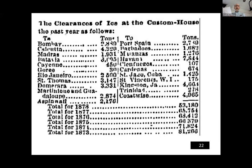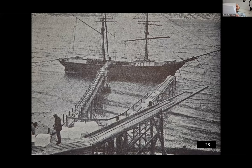Here are more statistics on ice shipments, mostly to the Caribbean, from 1873 to 1878. Tudor then turned his distribution toward South Carolina around 1870 and New Orleans in 1820. Soon New Orleans consumers were purchasing more ice than the citizens of any city south of Philadelphia.